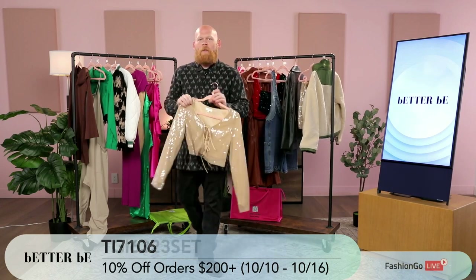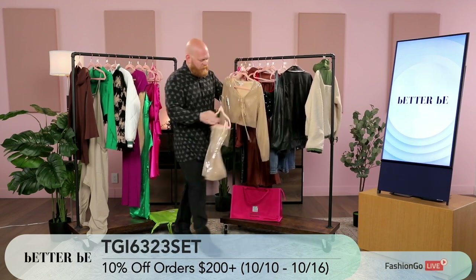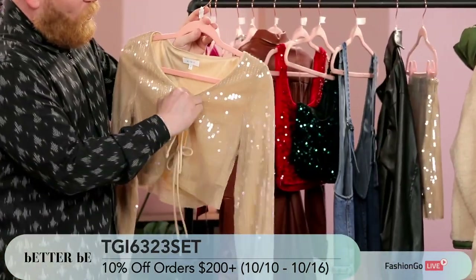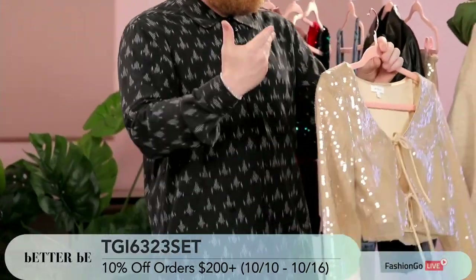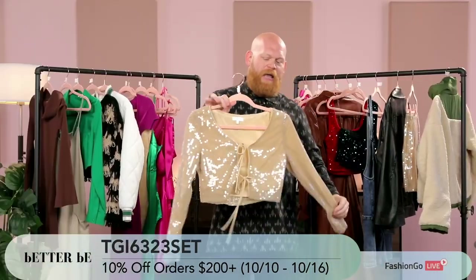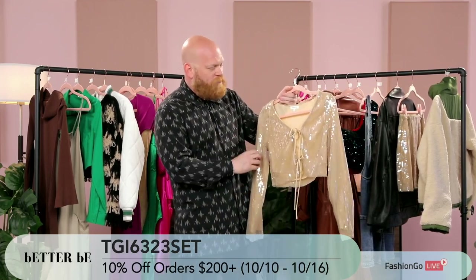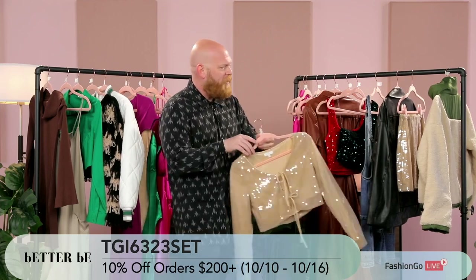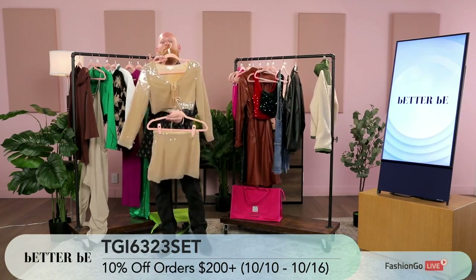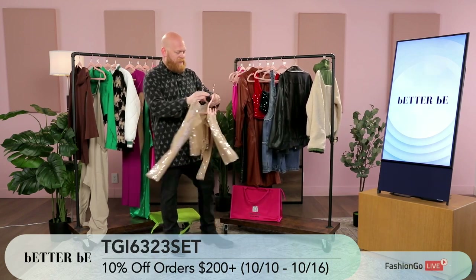Next up, this beautiful sequin top — it does come with the skirt. The cool thing about this tie here is that you can tie it super close together or apart, however you want to wear it — you definitely have options. I love this nude color; nude is definitely what's happening. There are other colors coming as well. The fabric is a clear sequin sewn on nude mesh with a 50 denier nude lining. You can wear the top separately or together with the skirt — there are many different ways to style this. And we have the side zipper on the skirt to make it easy to get into.